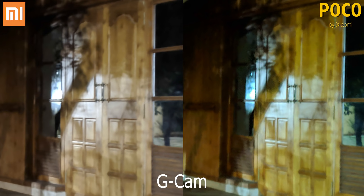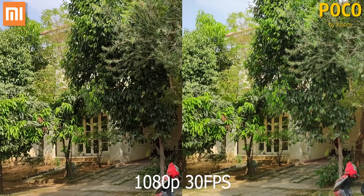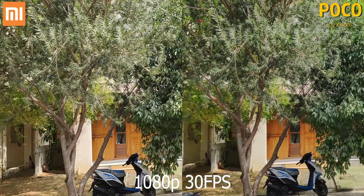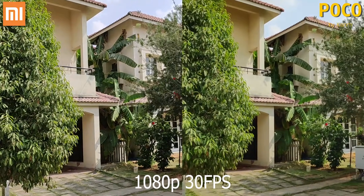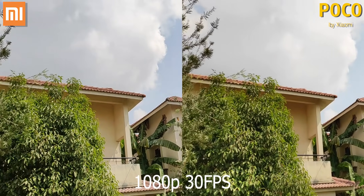With video, both can do 4K — it's only the POCO that can do 60fps. But what you're seeing here is 1080p 30fps, since that's where we get stabilization on both. They are more or less evenly matched here, though the Redmi Note 7 Pro gets colors a little better in my opinion.